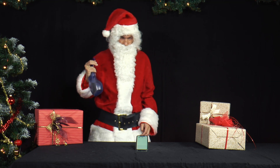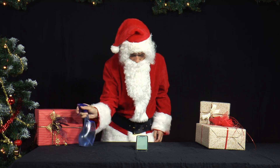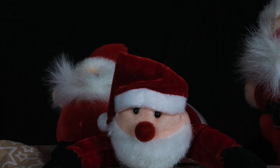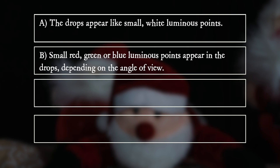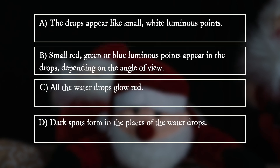What does he observe when he looks very closely at the water drops on the screen? A. The drops appear like small white luminous points. B. Small red, green or blue luminous points appear in the drops, depending on the angle of view. C. All the water drops glow red. D. Dark spots form in the places of the water drops.